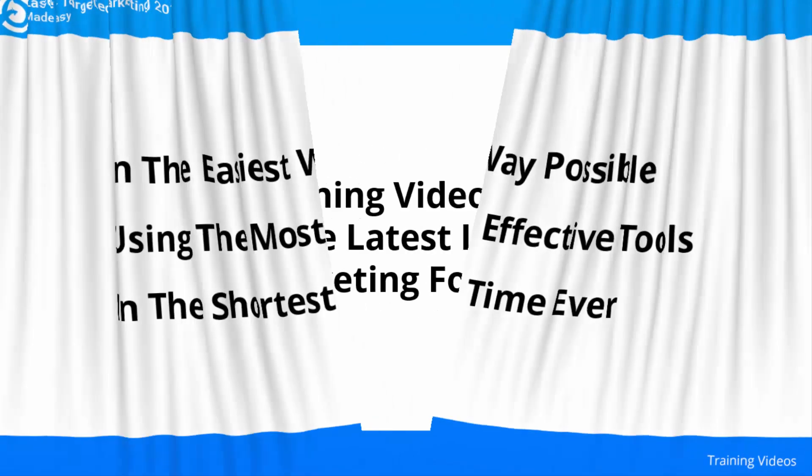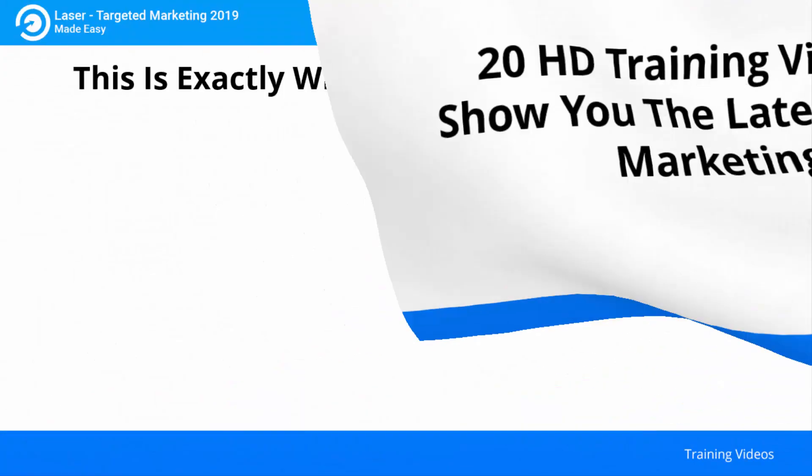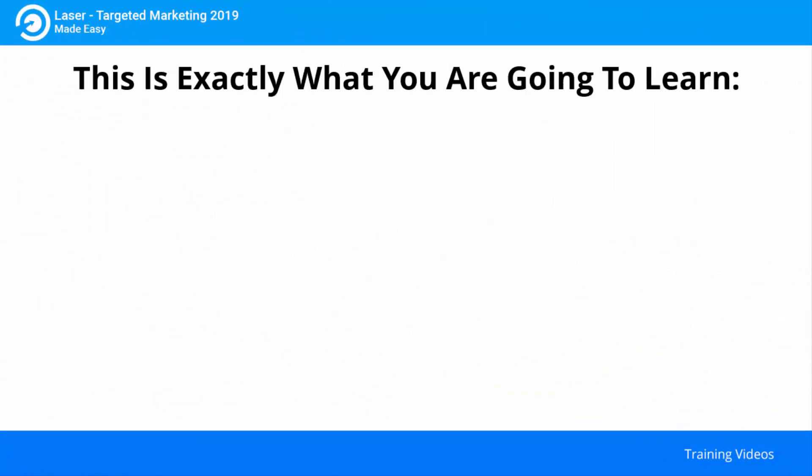This video training is comprised of 20 HD training videos ready to show you the latest laser targeted marketing for 2019. This is exactly what you are going to learn.